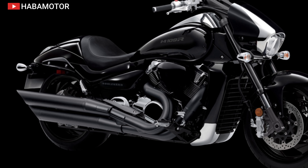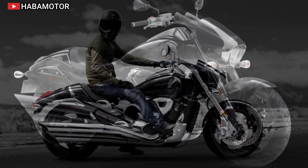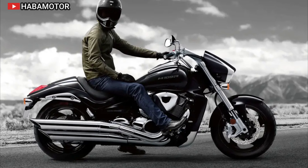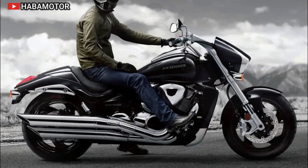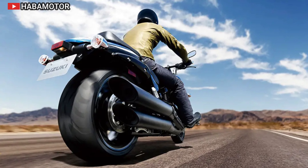The 2024 Honda Rebel 1100 is priced at $9,549 USD in the United States and $14,678 CDN in Canada, with European pricing to be announced. This competitive pricing reflects its blend of style, performance, and advanced features, making it a compelling choice for riders seeking both classic and contemporary appeal.